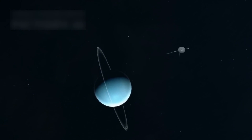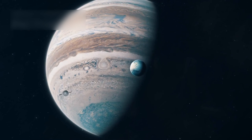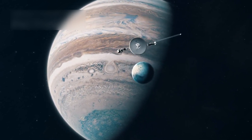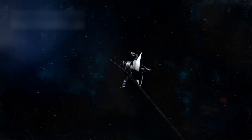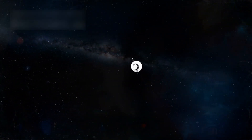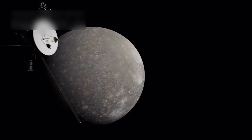Voyager 1 and Voyager 2 were launched just 15 days apart. They used a rare planetary alignment that happens only once every 176 years. This allowed them to slingshot from Earth to the outer solar system using the gravity of planets like Jupiter and Neptune to boost their speed. This clever route was discovered by Gary Flandro, a NASA scientist.